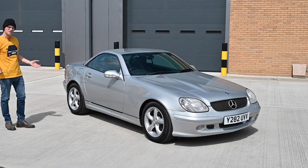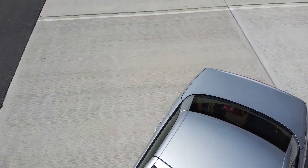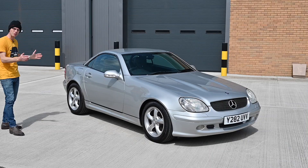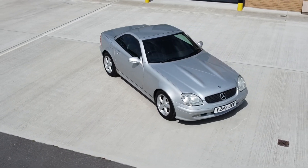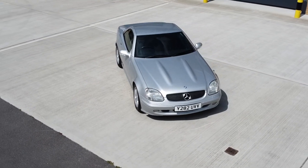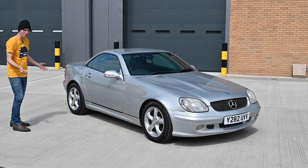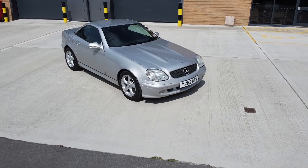The R170 was launched in 1996 and it is unmistakably a Mercedes. Every inch of it screams Mercedes styling, certainly from that mid-90s period. It looks an awful lot from the side like a very small W202, and with good reason, because it is a very small W202. It shares the platform and underpinnings and most of the mechanical parts of the C-Class W202, but on a much shorter platform. In fact, the overall length of the wheelbase is 2,400 millimetres.